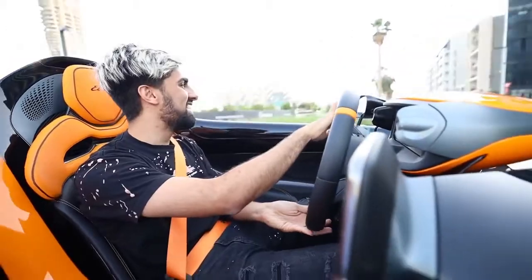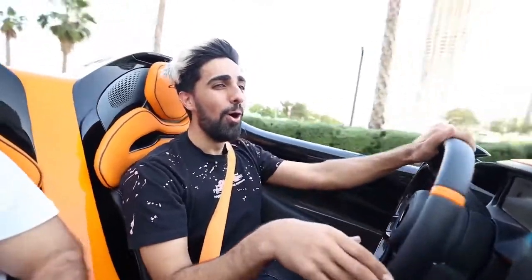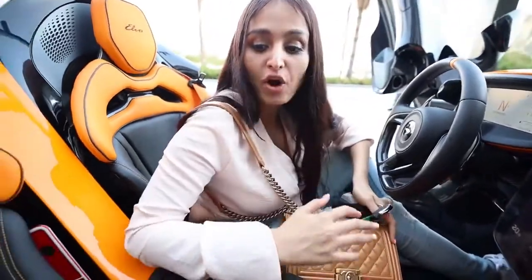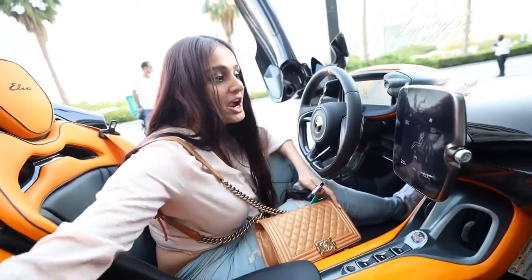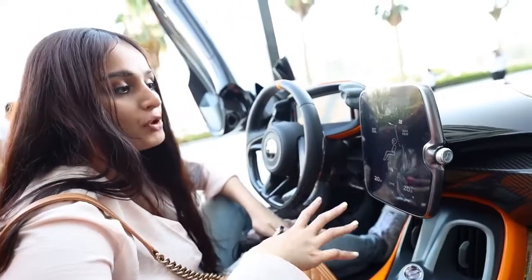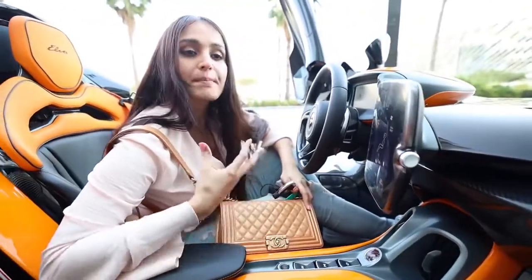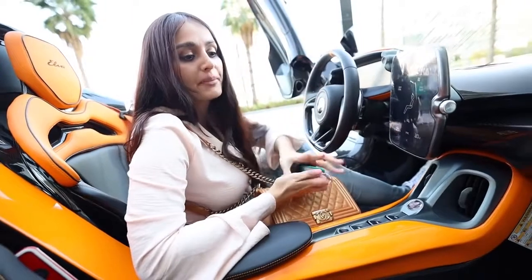Guys, I feel like I'm in a blow dryer right now! This is crazy. 3, 2, 1 — Woo! Alright guys, we're done. Now that I'm inside the car, look at all the fabric used — it's super high quality. It even has orange stitching to match the orange and black interior. There's a screen right in the middle, super simple but has all the functions and a few buttons. This car is really meant for performance — they kept it super simple. The entire body is carbon fiber, it's everywhere.